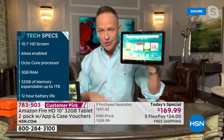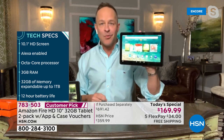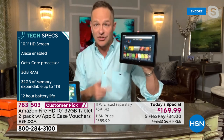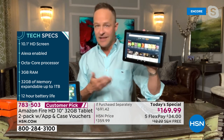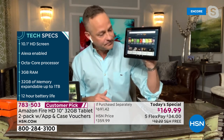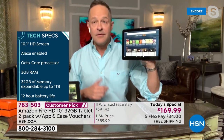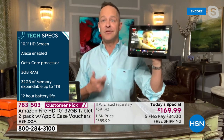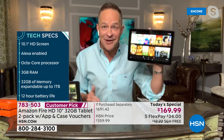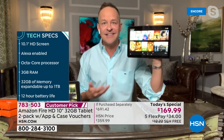Quick tech specs: this came out in June 2021, it's about three or four months old. 10.1-inch, not just high definition but full high definition 1080p — gorgeous touchscreen. It is Alexa-enabled, so when you talk to your tablet you can say 'Alexa, open Netflix' and open your apps, your settings. You literally don't have to be smart enough to find the app you downloaded anymore, which is awesome — we don't want to rely on remembering anything, and you don't have to.